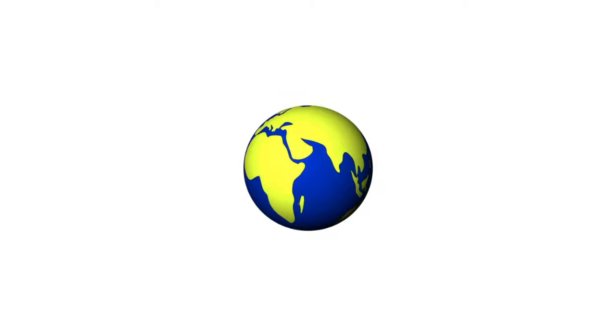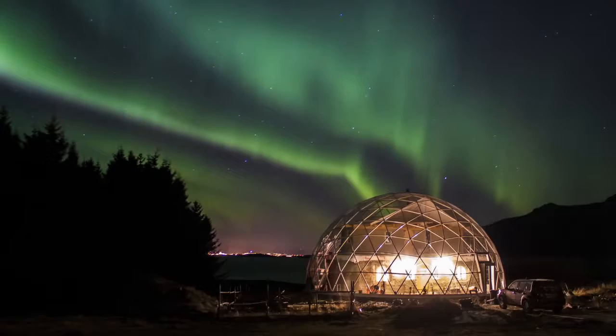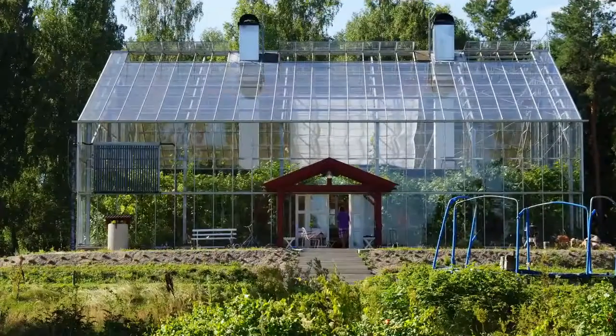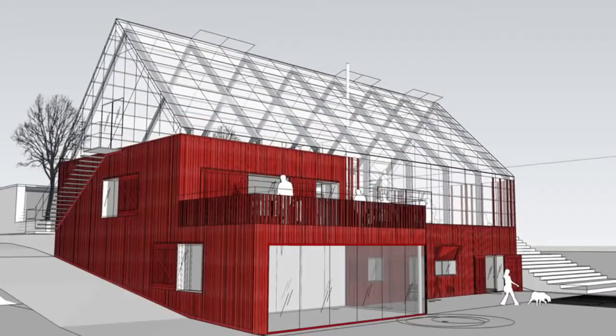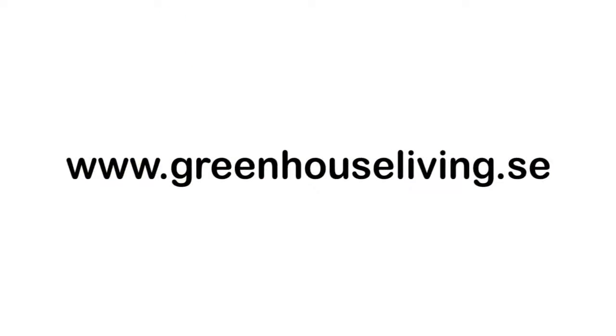There are today some houses in existence, located in Norway and Sweden, with some more being built at the moment. The Nature Housing Project is constantly evolving, and there's still much more to improve and research. Our vision is housing solutions that are 100% self-sustained. We also hope to be able to renovate existing houses in cities and suburbs using these concepts. Visit us at greenhouseliving.se. Thank you.